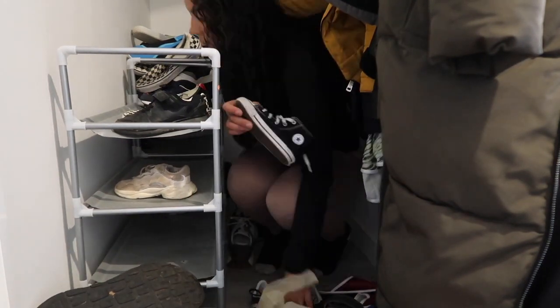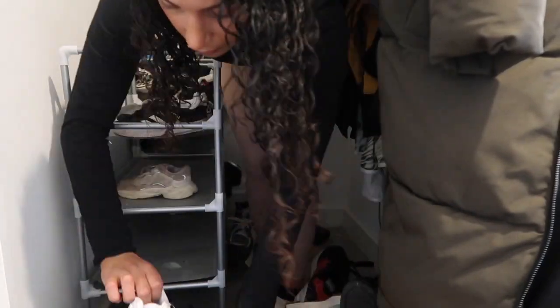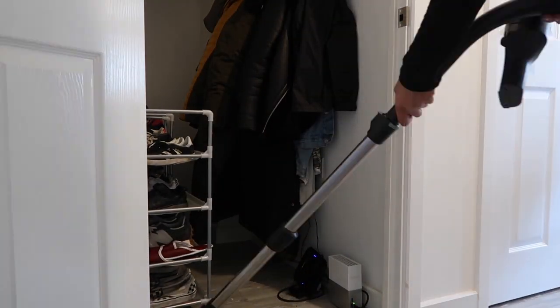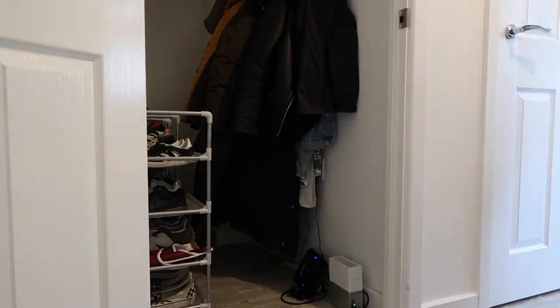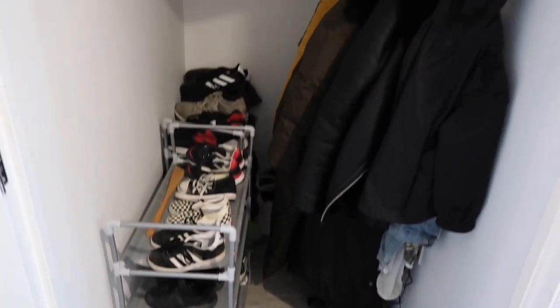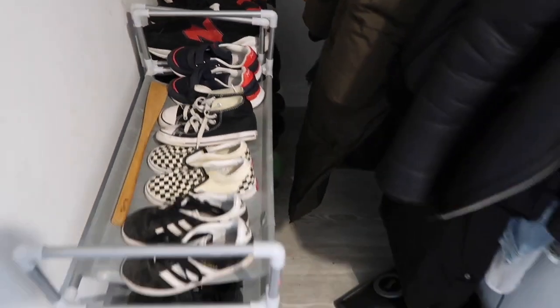I basically removed all the bags and all the rubbish - there was lots of random stuff. I took all the shoes off and put them all back on again neatly. And lo and behold, we can see the floor again and we can actually go in and pick up shoes. I was chuffed with this transformation and our guests can put their shoes in and hang their coat up without falling over everything.